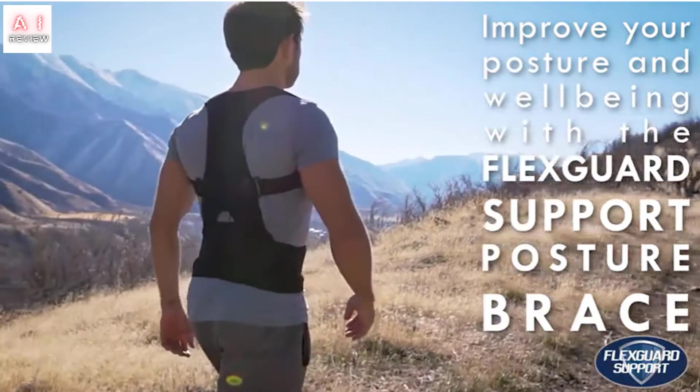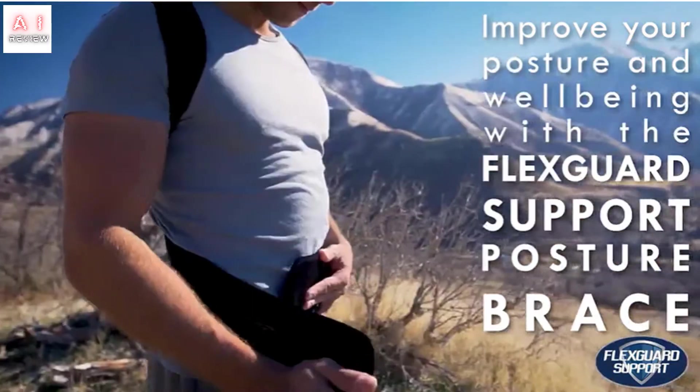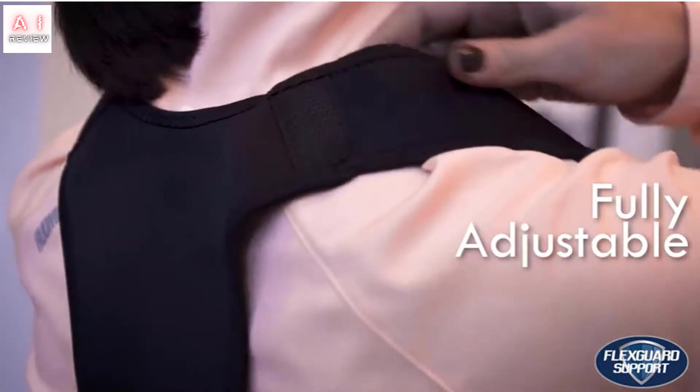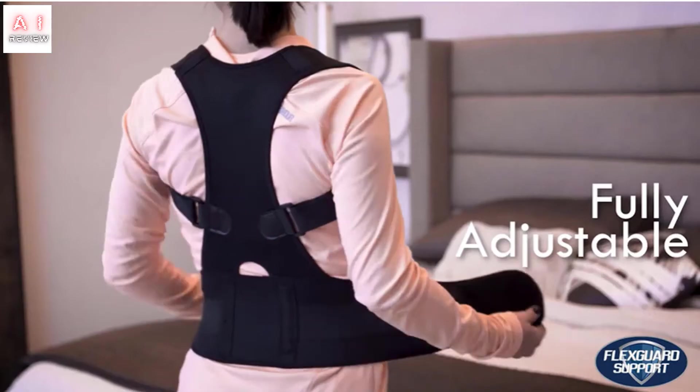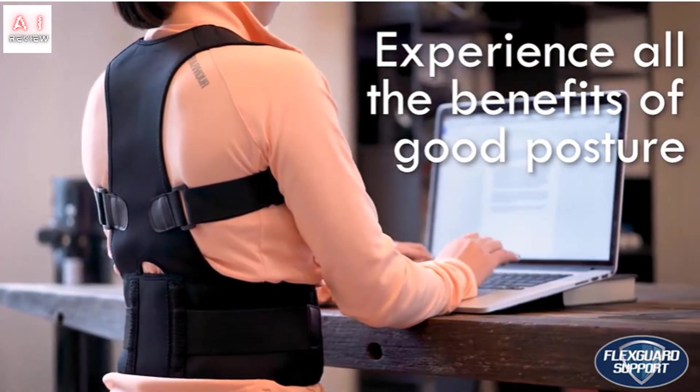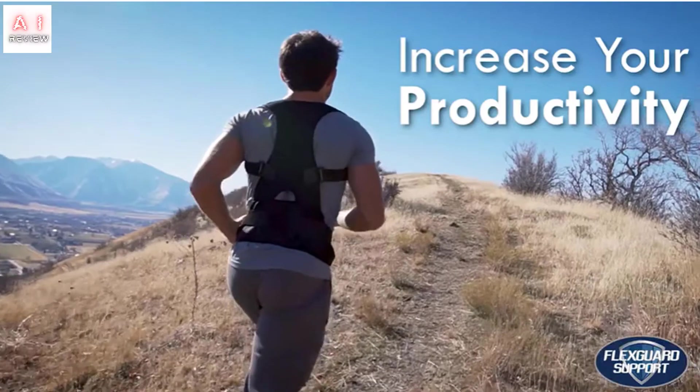The 5 Best Back Braces for Men. If you wake up every morning in an indescribable amount of pain, if you can't seem to stand straight no matter how hard you try, or if you suffer from one of the many spine conditions with no solution in sight, it may be time to look into the best back brace for men.